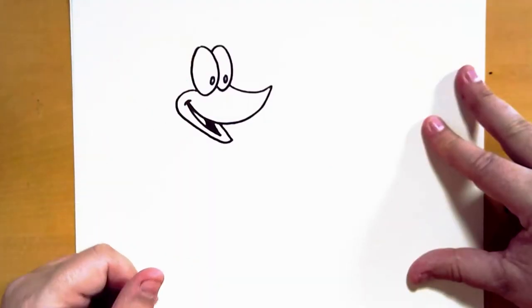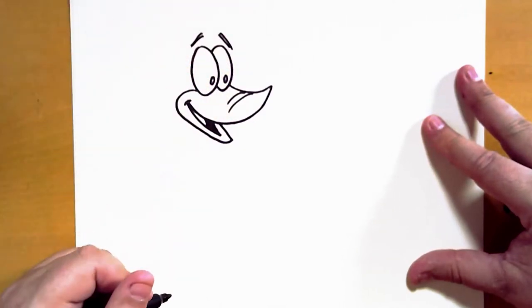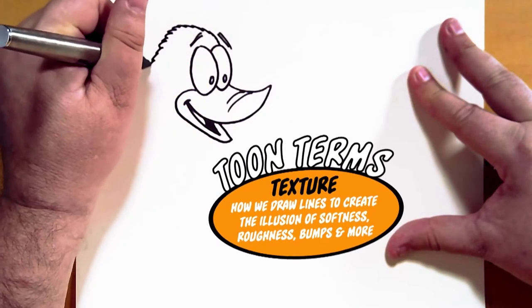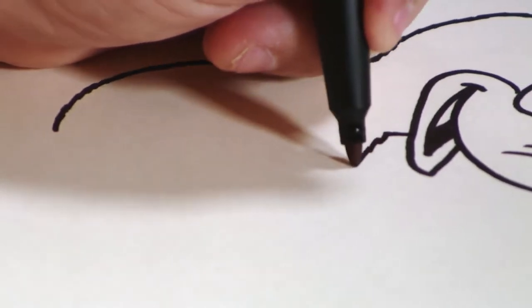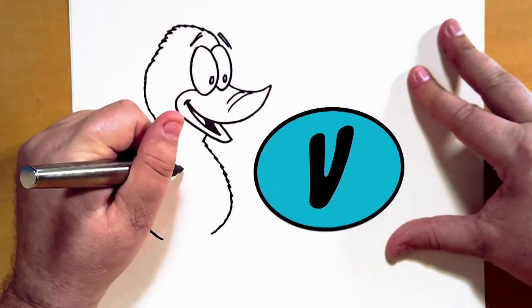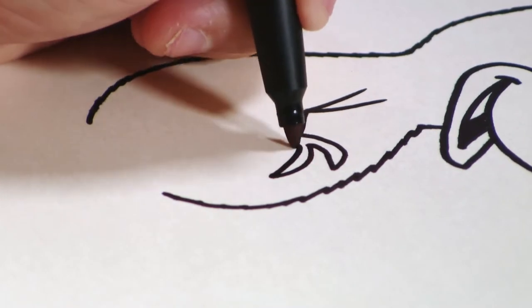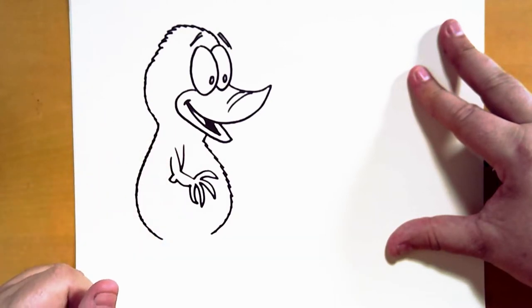The body of a platypus is actually a lot like an otter, so we're going to draw the body. Coming around, we've got a little bit of texture to show that there's fur, all the way around like this and stop. For the front of the body, come down, around, and in — it's sort of a peanut shape. Now for the arms — the letter V, out, one, two, three, and four fingers, in at an elbow and up. The other arm is right here — out, one, two, three, four, and in.